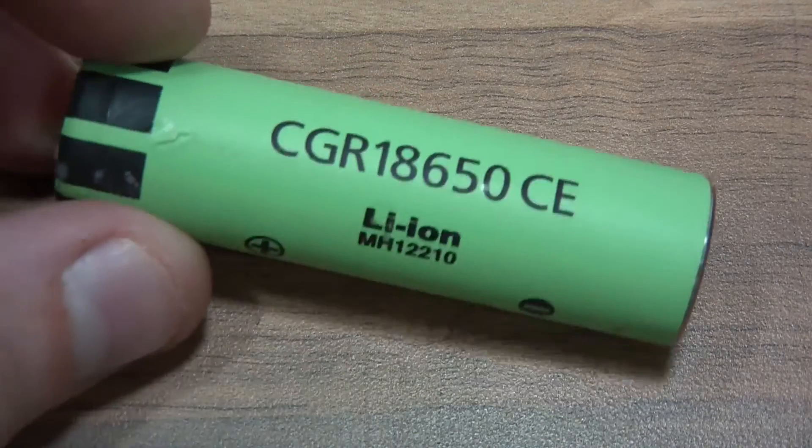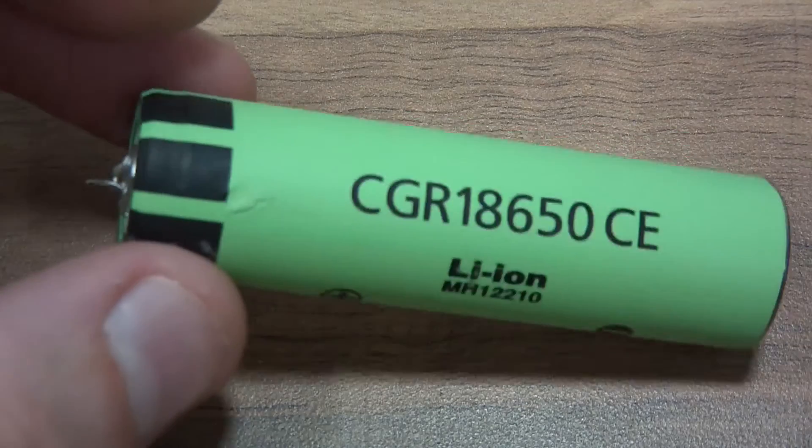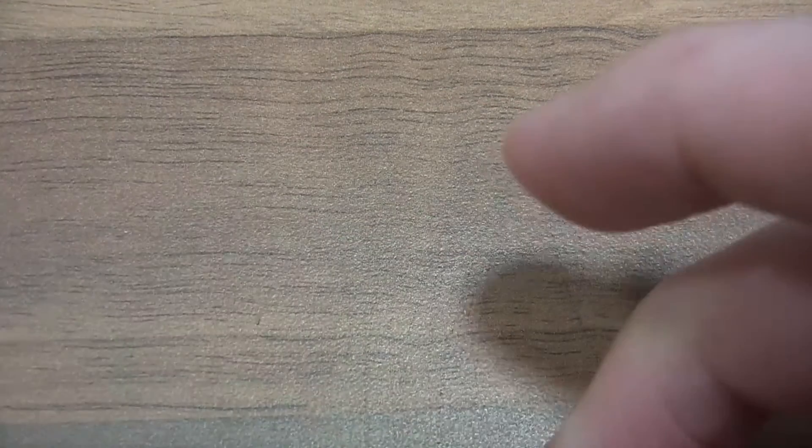It seems that companies stick to certain colors: LG seem to be blue, Samsung tend to be an opaque light green, Sony seem to be a translucent darkish green, and Panasonic seem to stick to their particular colors with patterns on them.